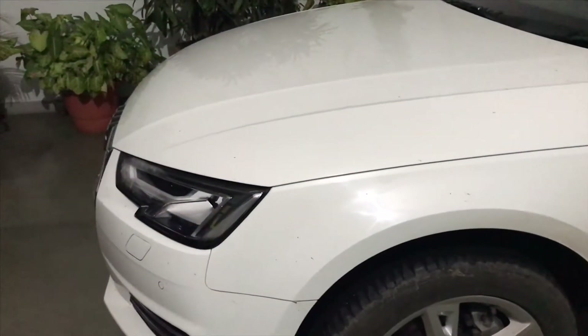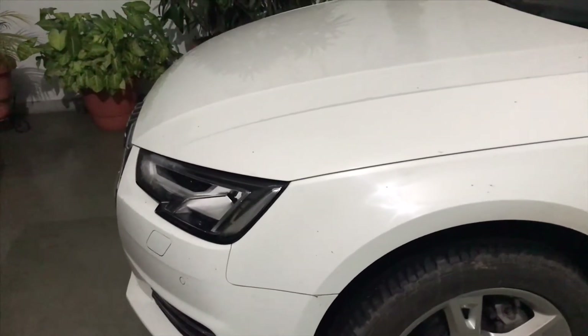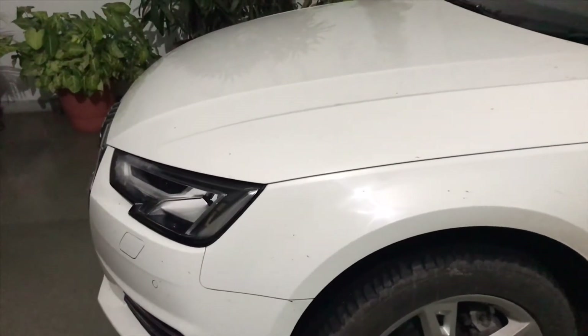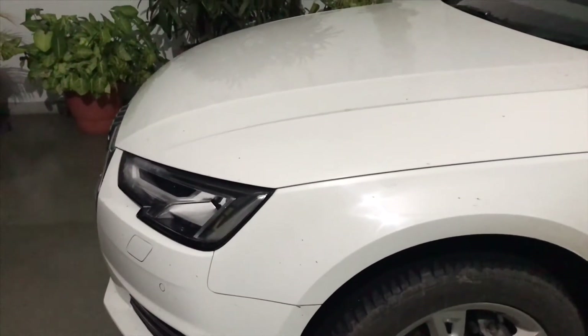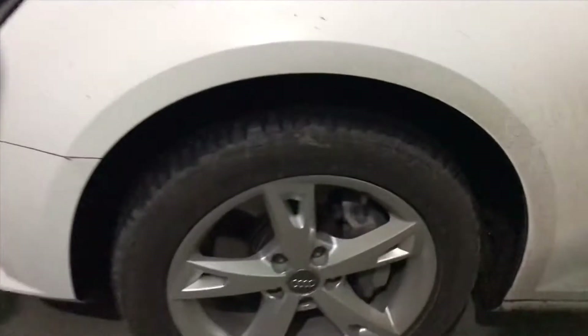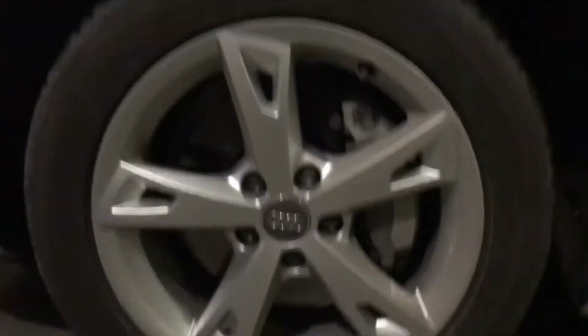Hey guys and welcome back to the channel. In this video today, you join me while I'm reviewing the 2018 Audi A4. The specific vehicle we have here is finished in Ibis White along with the 17-inch Continental wheels, and let's do a traditional walk around of the vehicle.